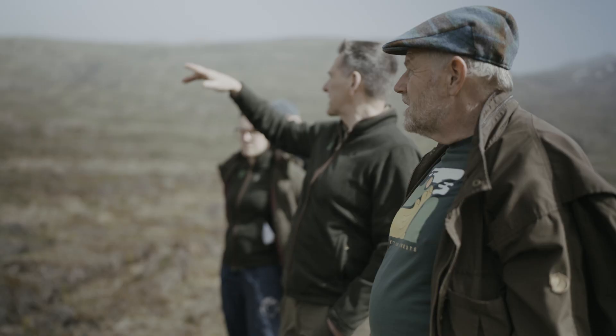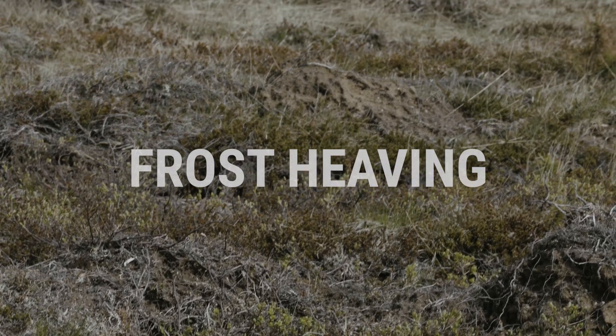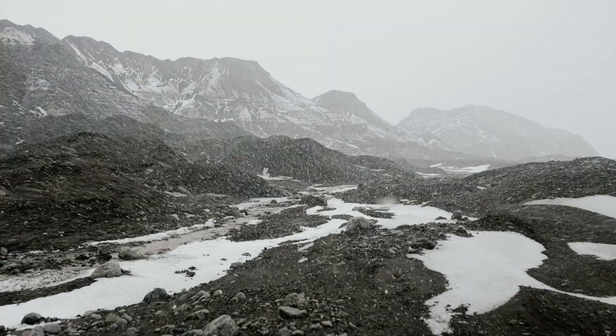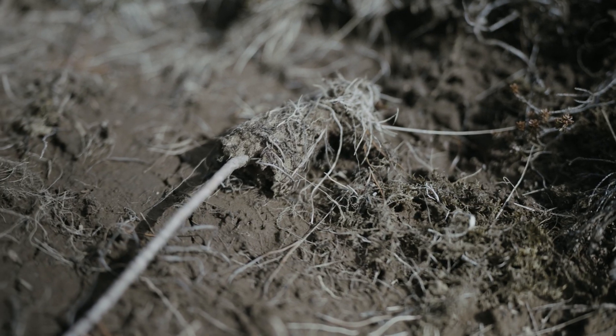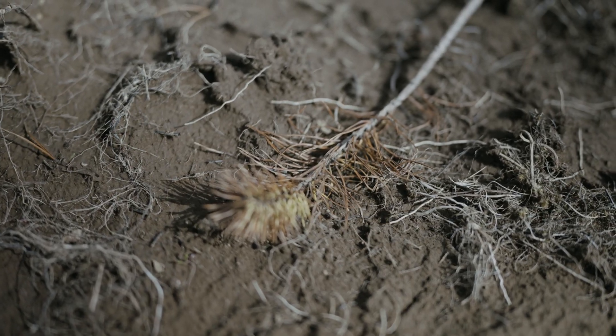On open land like this, there are several challenges to new seedlings. The first one is frost heaving. Because we have a winter that's not steady — frost comes and goes, snow comes and goes — we get some frost heaving. It's not more than we expected, and there will be some mortality because of that.